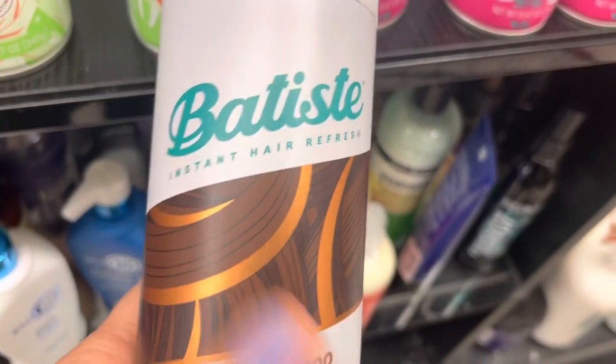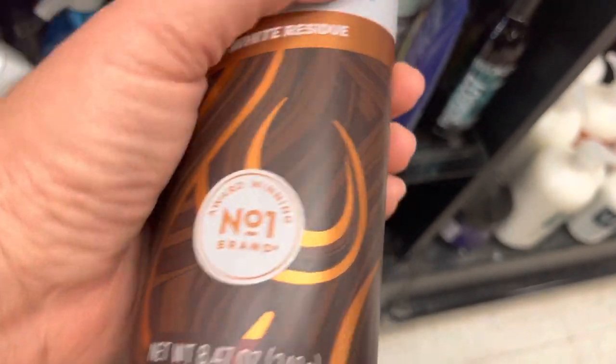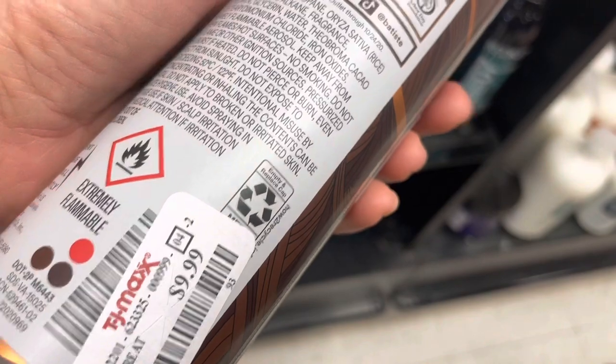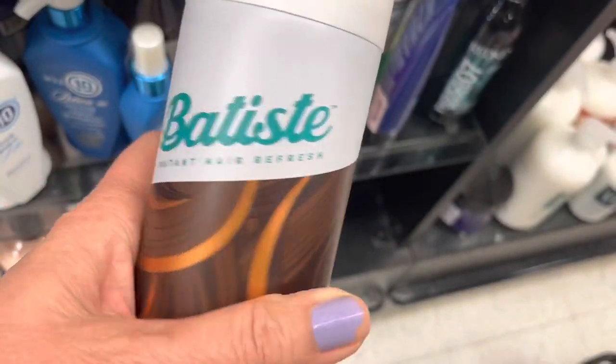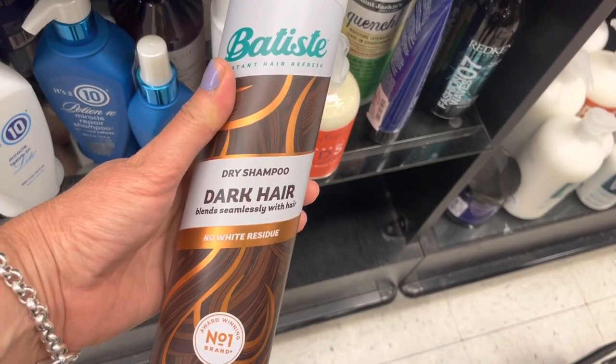Here's a Batiste — they always have Batiste dry shampoos, but this one's for dark hair. That is so cool — so it doesn't leave a white cast. I've heard so many good things about the Batiste dry shampoo. I haven't tried it yet, but I might have to get that. That is so cool.